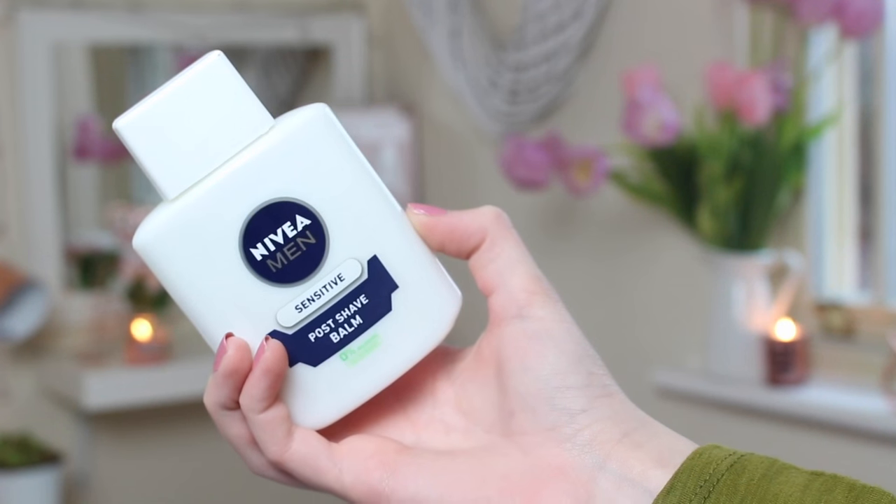Sticking on the topic of drugstore, I also got the Nivea Men's Sensitive Post Shave Bar. Obviously I'm a girl and I don't shave my facial hair, but so many people use this as a primer and I really needed a good primer because everybody knows how oily I get. You get so much product in it and it smells like the classic Nivea scent. It's only £3. It's not great just under concealer as that caked up, but under foundation this worked amazing. I used it on the night of my party and it really helped with oiliness and makeup slipping. I would definitely recommend it.